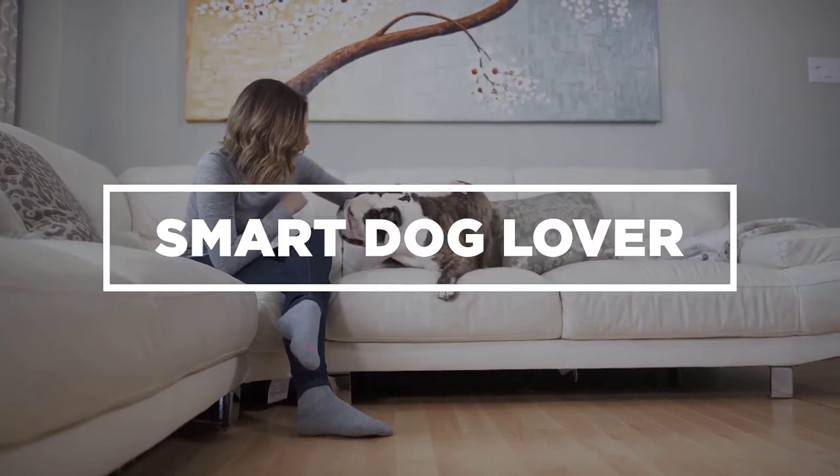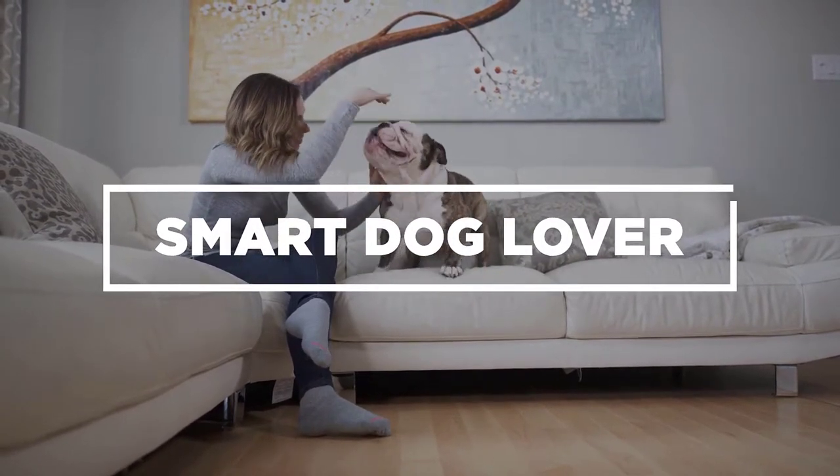Hi! Welcome to our channel, Smart Dog Lover, your prime resource for everything dog-related.